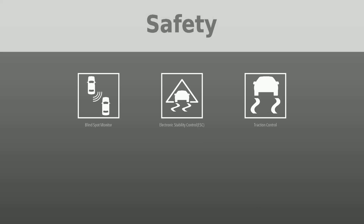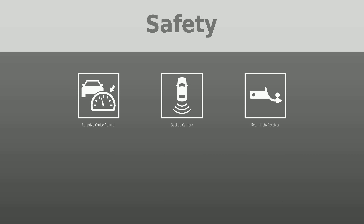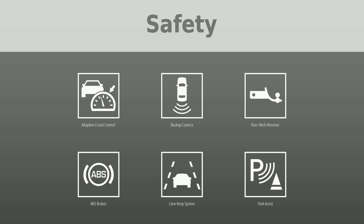Safety was put first with the following features: blind spot monitor, electronic stability control, traction control, forward collision warning, lane departure warning, tire pressure monitoring system, adaptive cruise control, backup camera, rear hitch receiver, ABS brakes, lane keep system, and park assist.